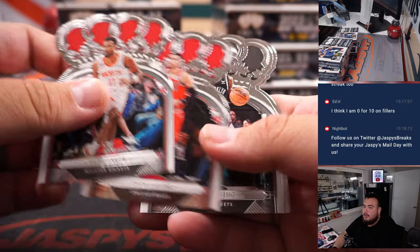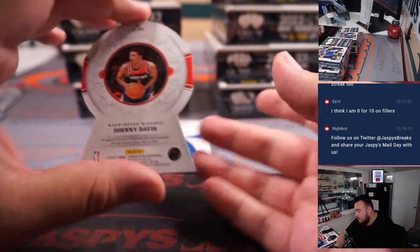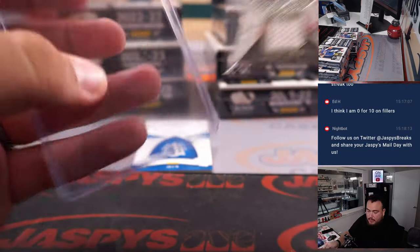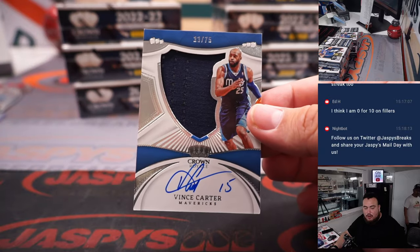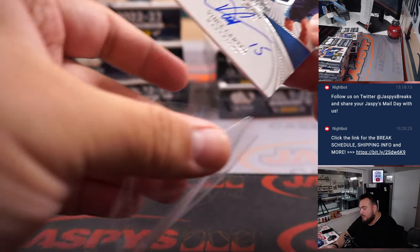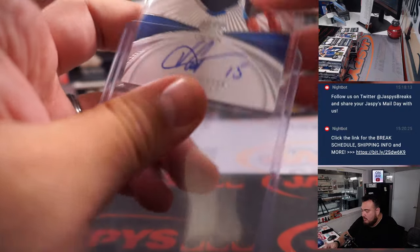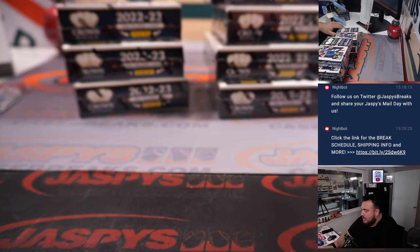We got a couple of them here — Eason, Levine, Giddy, Towns. We got an Heir to the Throne — Johnny Davis — going to Abraham with the Wizards. Mavericks, how about a little Vince Carter out of 75 silhouette patch auto. That's for the Dallas Mavericks, going to Matthew.